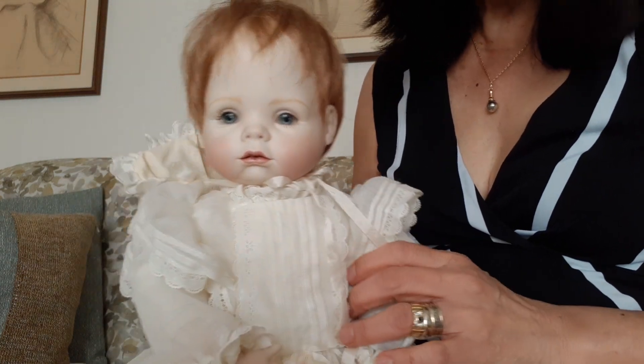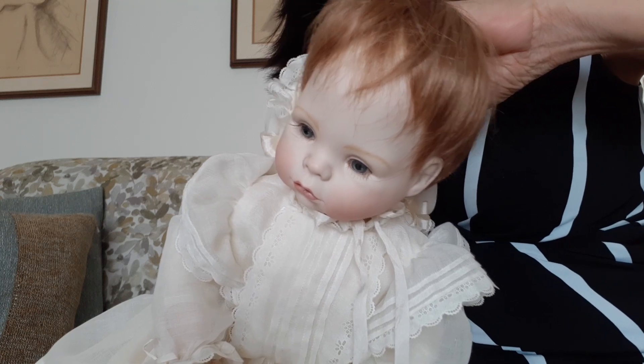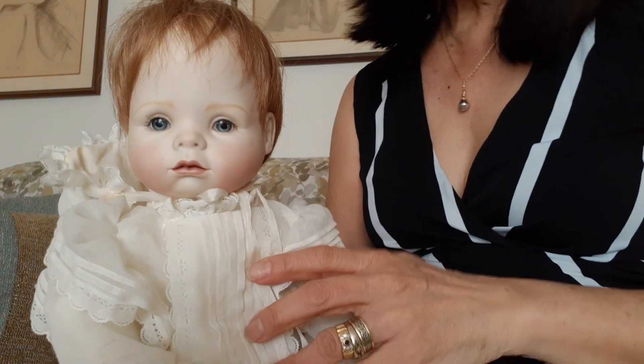This little girl was made around 1999, so it's been a while.